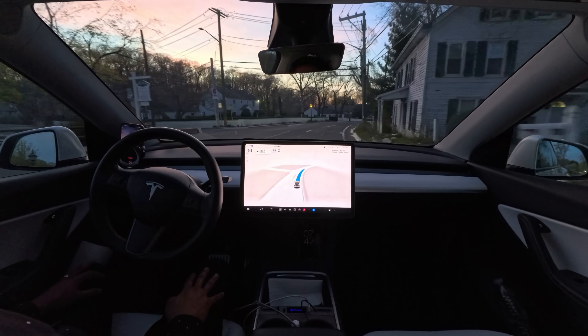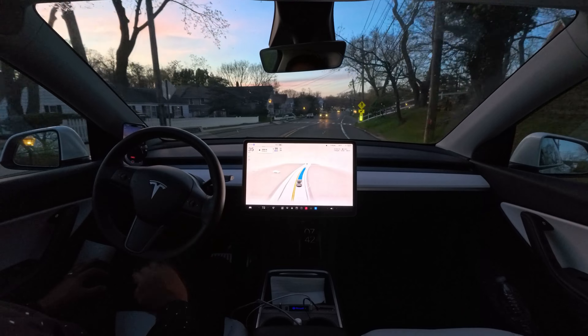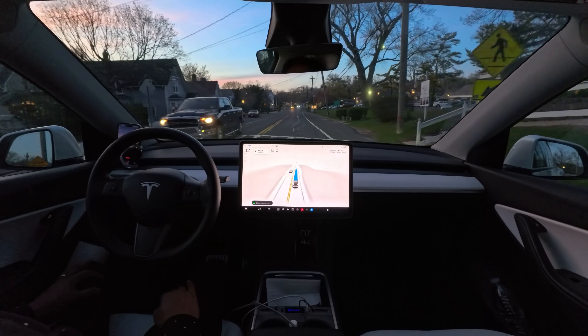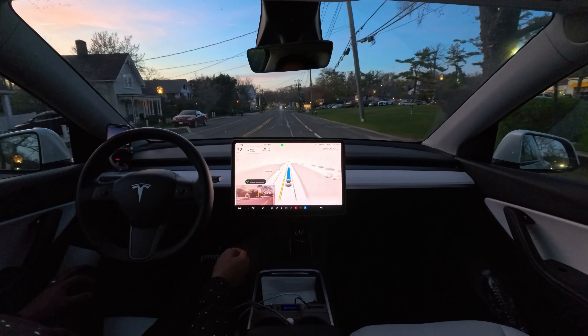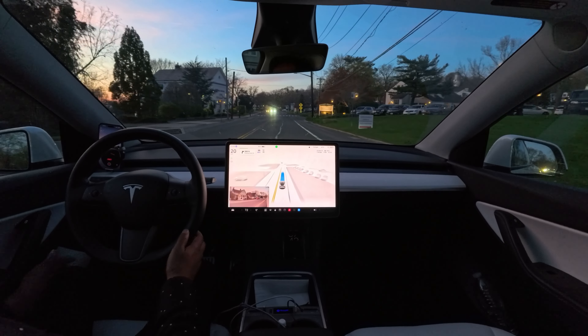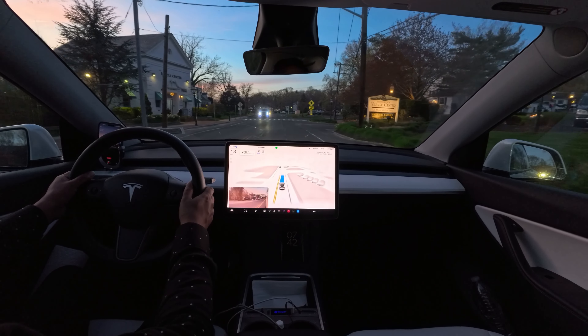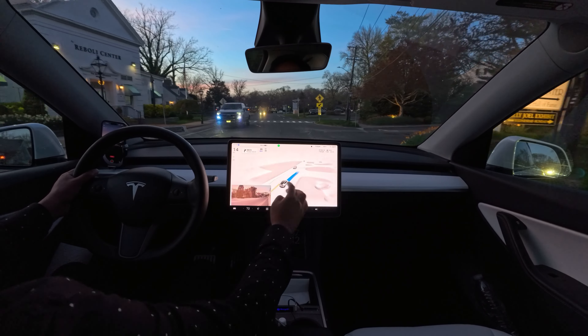Still going a little fast. It's trying to go into that parking lot, or what? What are you trying to do?